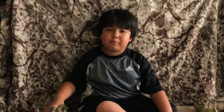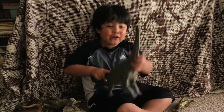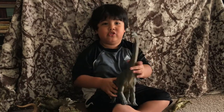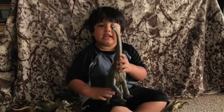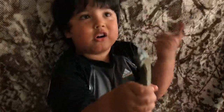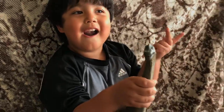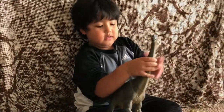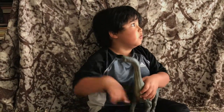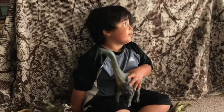That's a really long neck, though. What do you think that's for? For leaves from the trees — really high up, huh? Yeah.